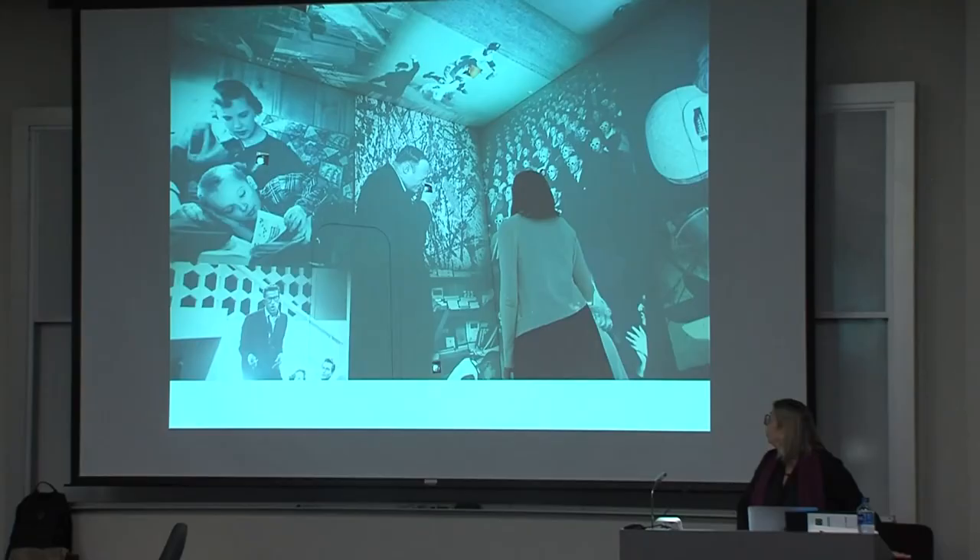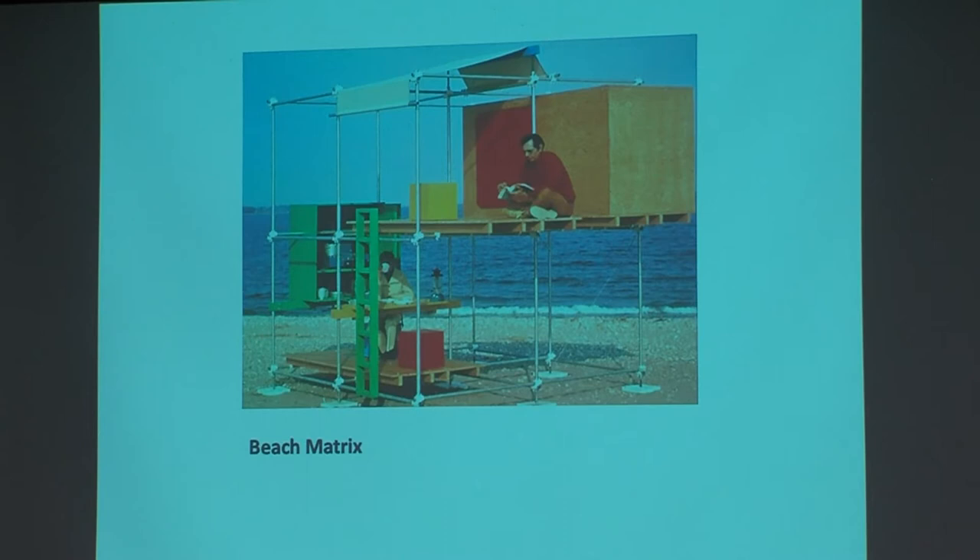One big focus she touched on was the alpha chambers and their use in education. They were these immersive environments that also used this modular matrix structure that utilized a lot of slide imagery and sound and other kinds of moving bits of information.